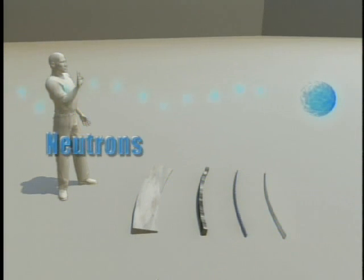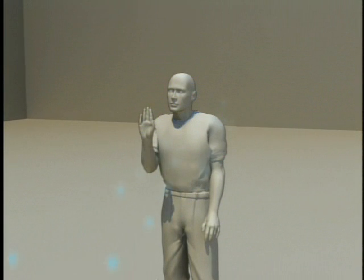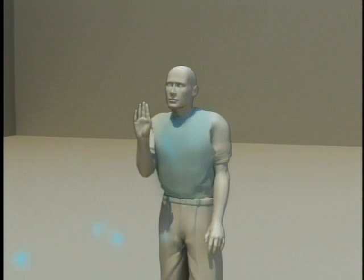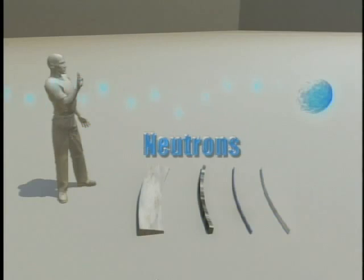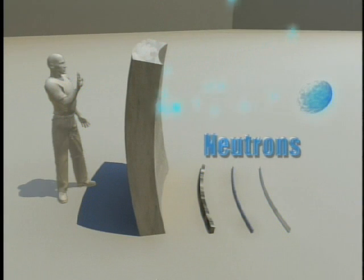Neutrons can be released from the nucleus of an atom during a fission reaction, such as within a nuclear reactor or upon detonation of a nuclear weapon. Neutrons, like gamma rays, are very penetrating and several feet of concrete is needed to shield against them.